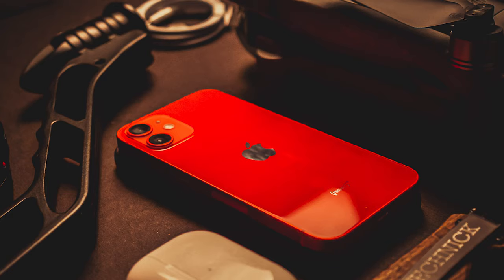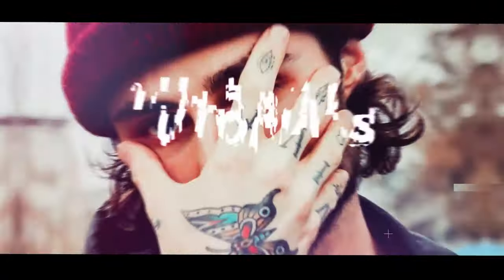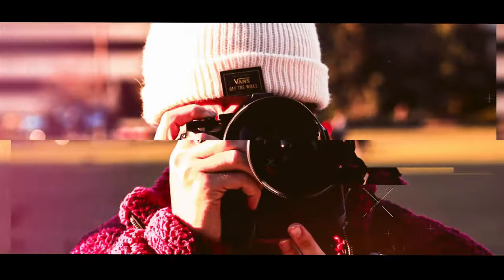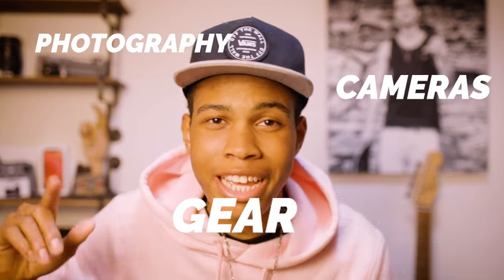Today we're talking about camera gear and what gear you need to start taking incredible shots right now. Welcome back to the channel. My name is Technic — you're the best place to learn about photography, cameras, and gear. And today we're talking about the first five things you need as a photographer right now. Let's get started.